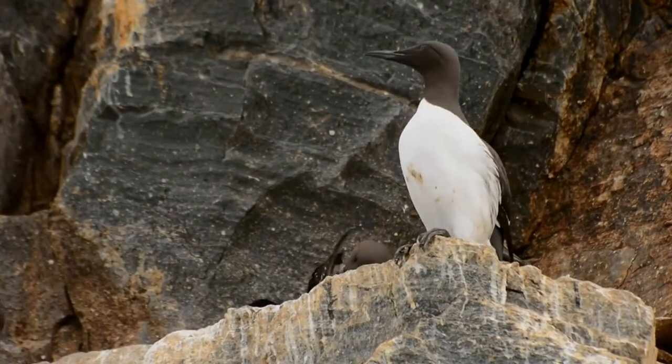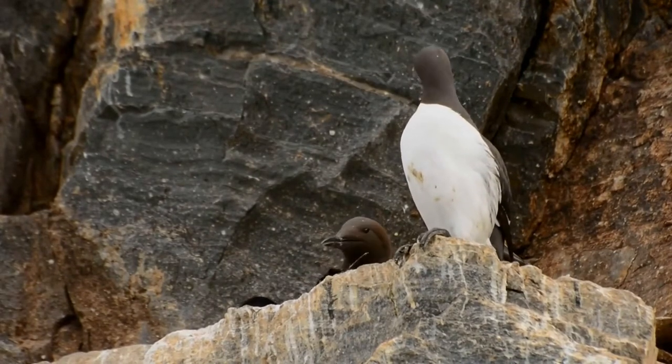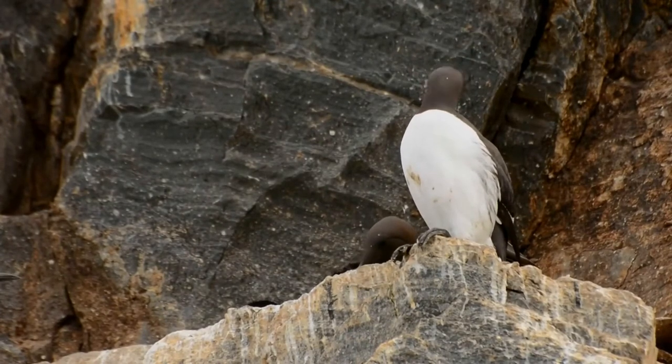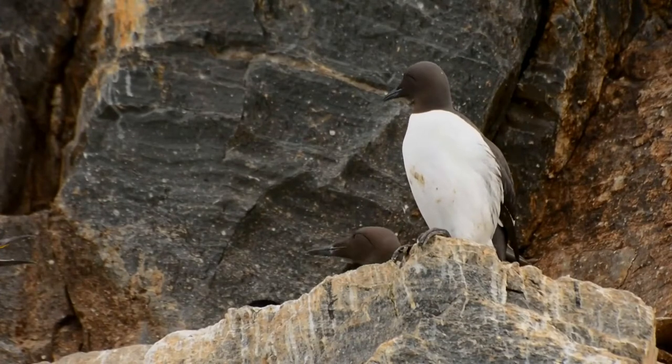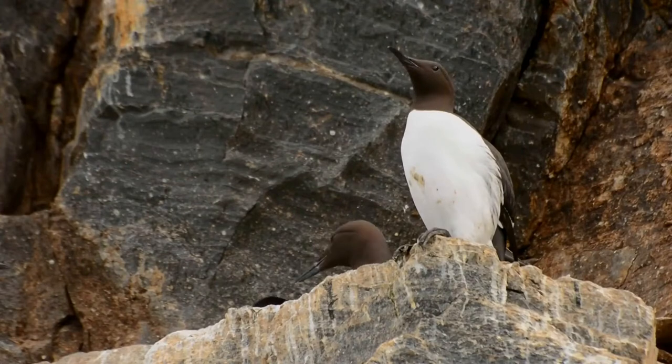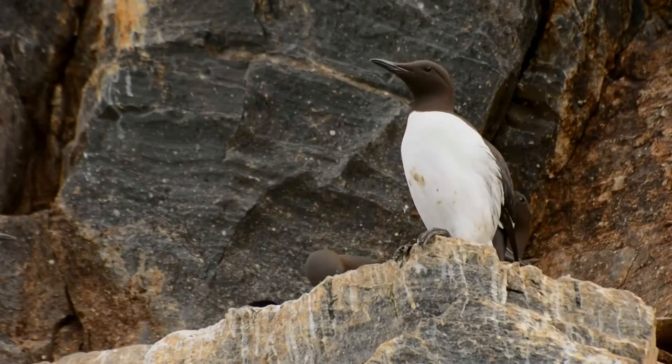Eggs hatch after 30 days of incubation. The chick is born downy and can regulate its body temperature after 10 days. Some 20 days after hatching, the chick leaves its nesting ledge and heads for the sea, unable to fly, but gliding for some distance with fluttering wings, accompanied by its male parent.